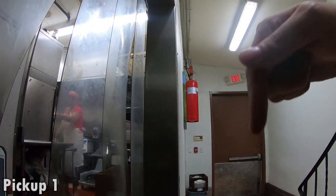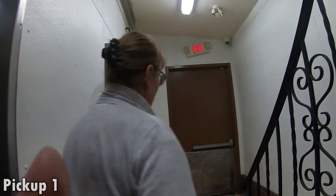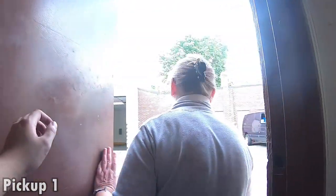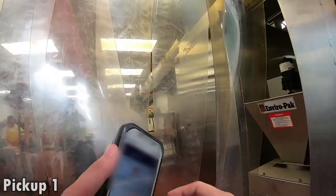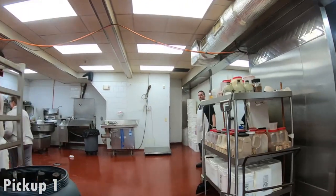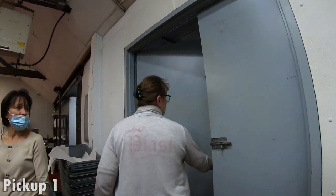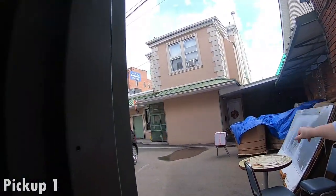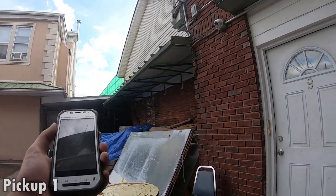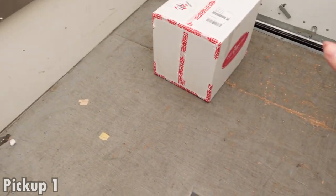FedEx, I'm here for a pickup — I don't know if this is the place. The person says they don't speak English, only Russian. After a little confusion — they guide me to drive around — I find the right spot. There was just one package. It took a moment to figure out where exactly I was supposed to go, but I was in the general area.